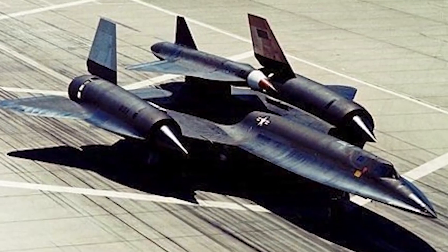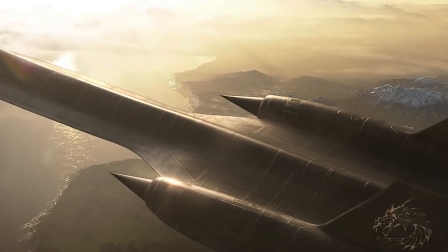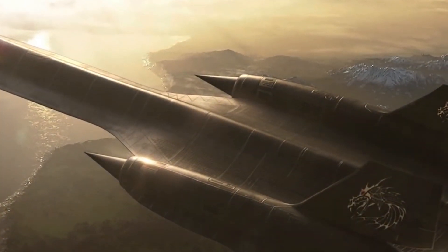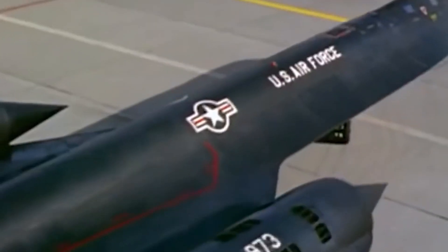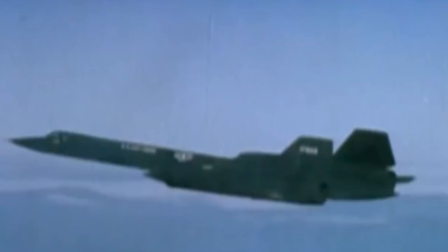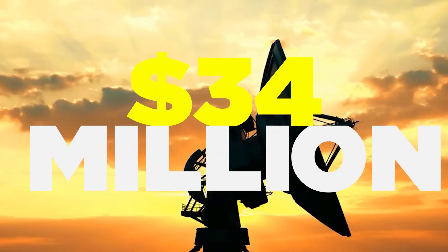The genesis of the SR-71 Blackbird traces back to its precursor, the CIA's A-12 Oxcart. Following the downing of Gary Powers' U-2 spy plane over the Soviet Union, intelligence agencies sought a clandestine aerial reconnaissance solution deep within Soviet borders. Lockheed's Skunk Works division was enlisted to pioneer this endeavor, funded discreetly by the CIA through mailed checks to engineer Kelly Johnson's residence, maintaining secrecy around the Oxcart project. The aircraft transitioned to Air Force service, prominently deployed in conflicts such as Vietnam. Boasting a record-breaking top speed of Mach 3.3 and a ceiling of 85,000 feet, the SR-71 stands as the fastest jet-powered aircraft ever conceived, dedicated solely to surveillance with no offensive armaments.